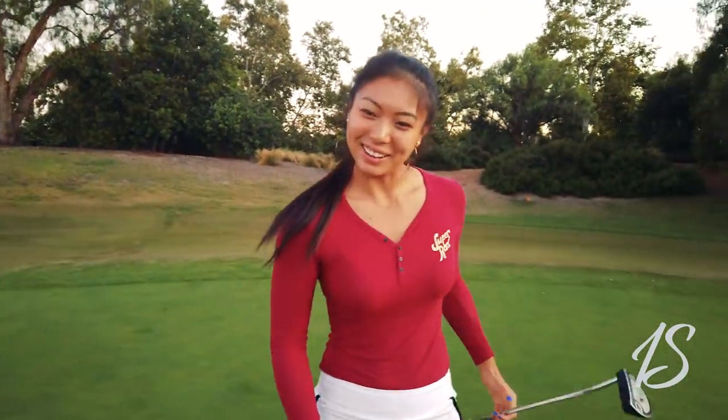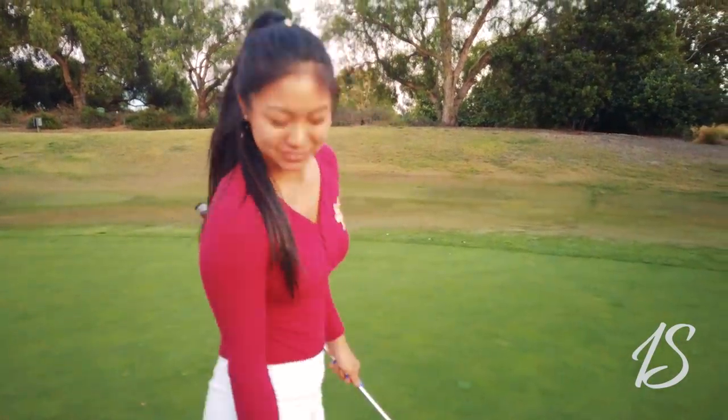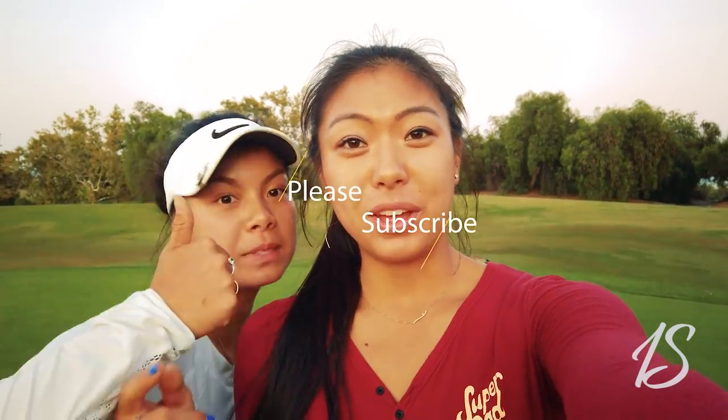All right, that's it for the three-hole match! Sorry it got so dark — that was not our intention. If you enjoyed the video and liked the course management and mental side of things, go ahead and subscribe and give it a thumbs up. We'll have both our Instagrams linked down below. See you next time!